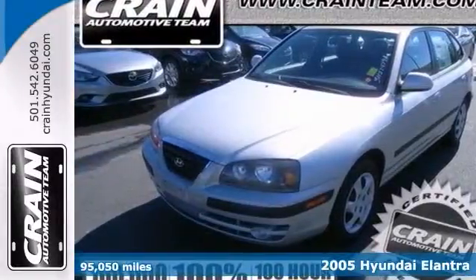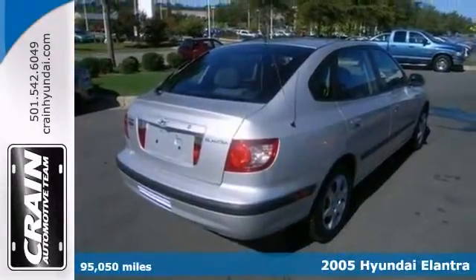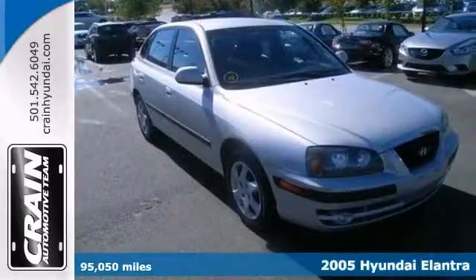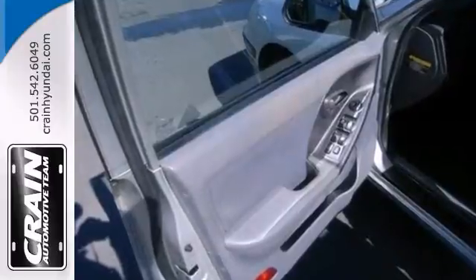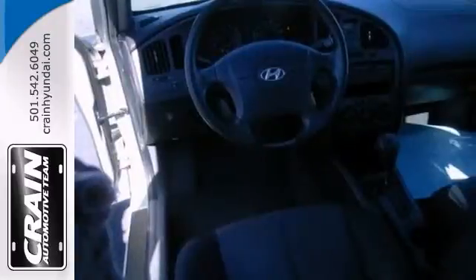You can tell this 2005 Hyundai Elantra has been pampered by the way it has less than 96,000 miles and it appears with a showroom shine. It features the power windows, locks and mirrors, a cassette player and the rear wiper.